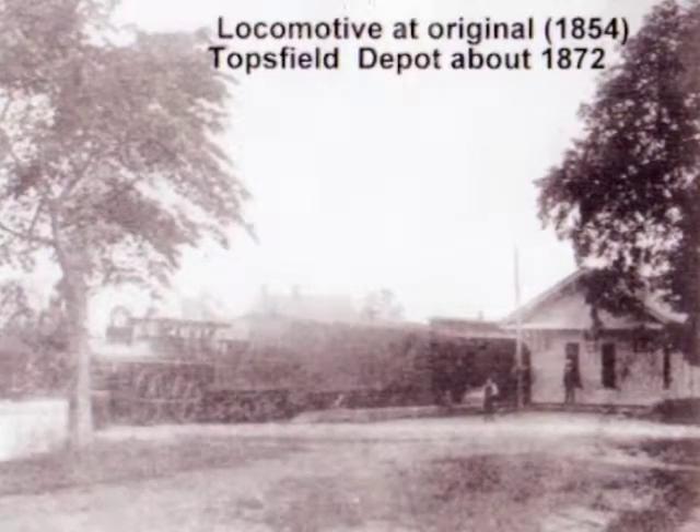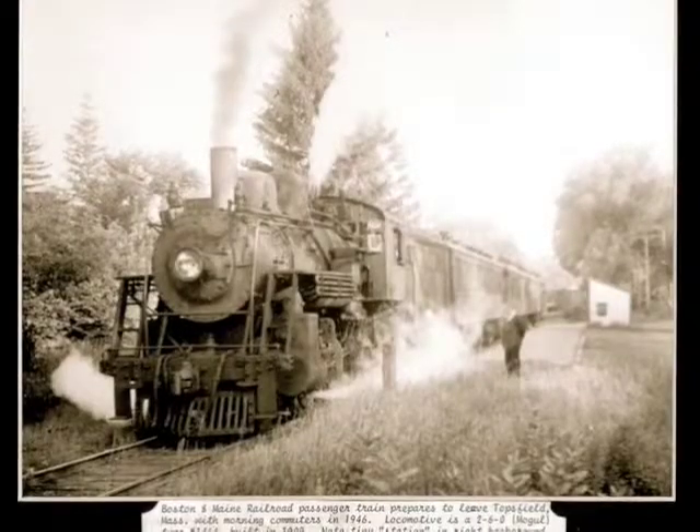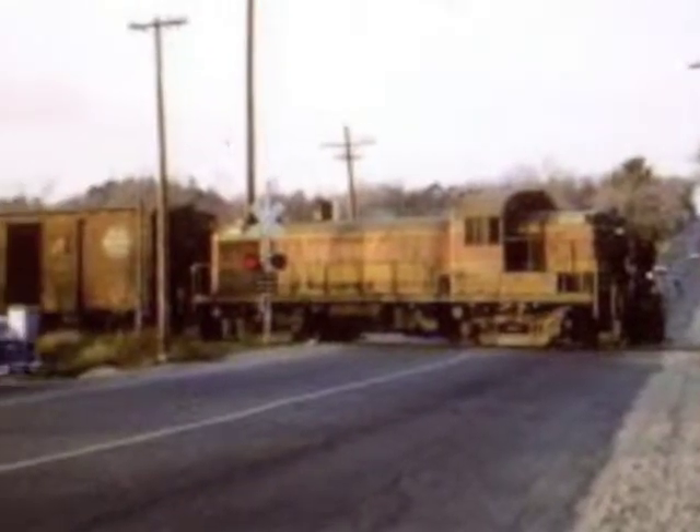One thing we're looking for, and I can't emphasize this enough, is pictures of trains in Topsfield. The trains were here for over 100 years, and basically what you see on these panels around the room are all the pictures that exist of trains here in Topsfield. And that's kind of sad. A lot of those are fairly recent — you see a lot of diesel pictures taken in the 1960s and early 70s. What few steam pictures exist were taken mostly in the 1930s and 40s — just a handful, thanks basically to two people, Al Hale and Howard Moulton, who have since passed away.